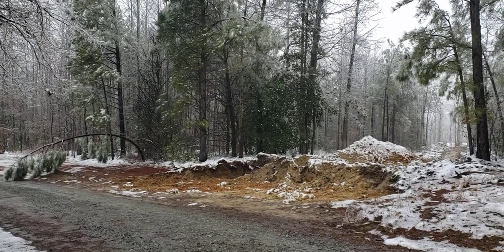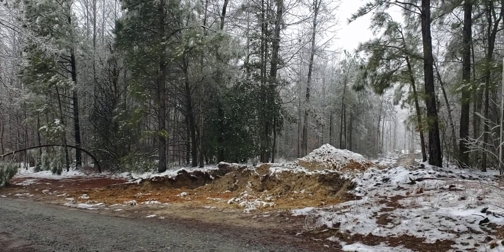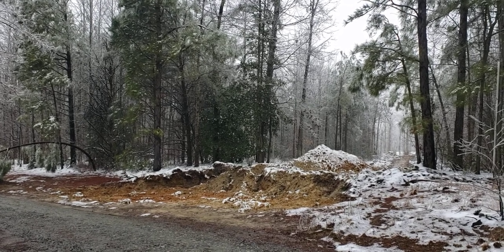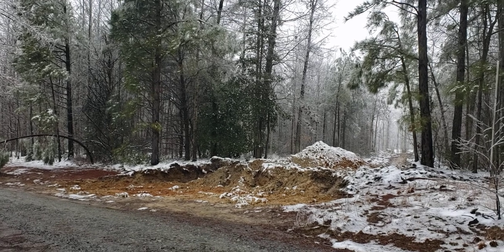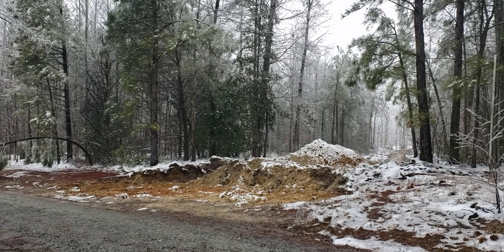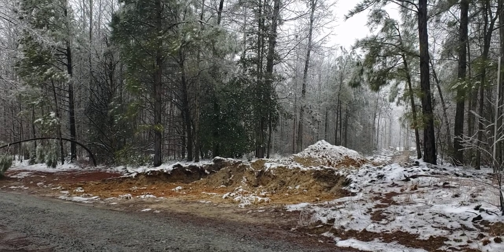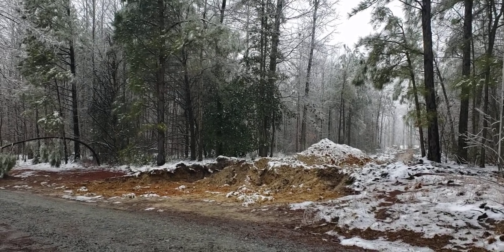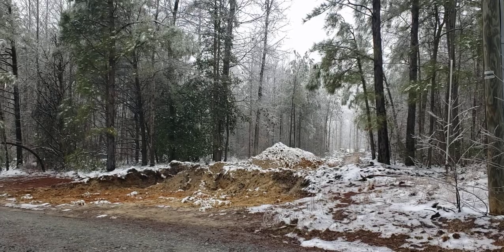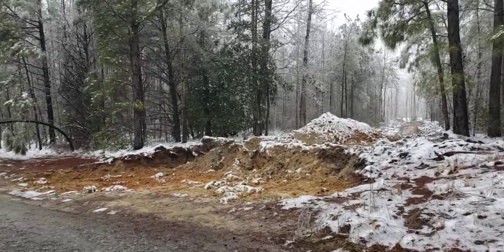Good morning, this is a home doc. I just wanted to go through and walk the property line of this new lot that was created as 8.749 acres, taken off of the parent lot. I want to kind of walk through the property line, and since it's kind of like a wonderland out here with the ice storm and snow mix the past couple days, I just wanted to show how things are going.